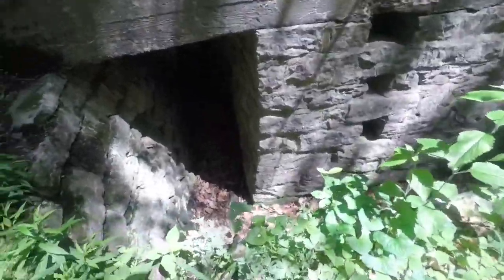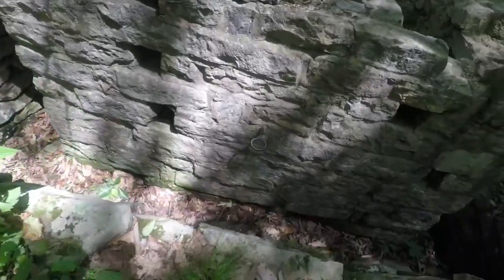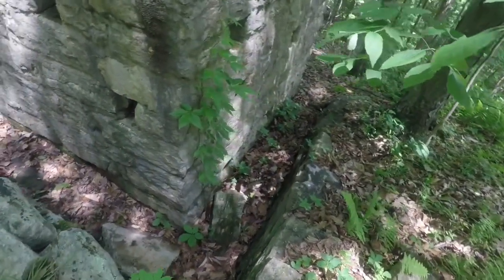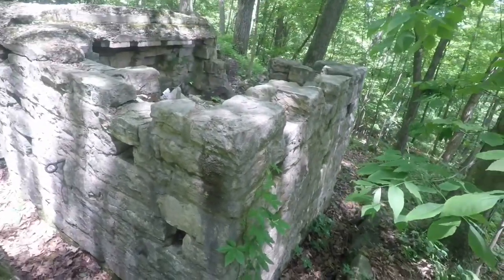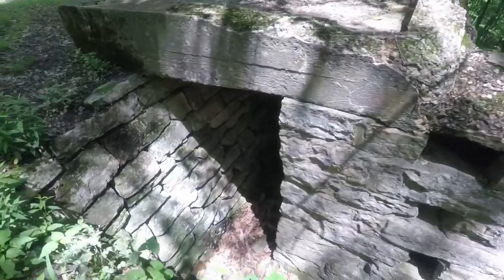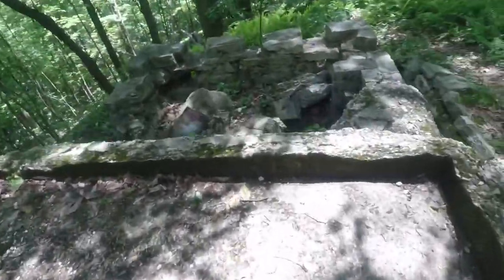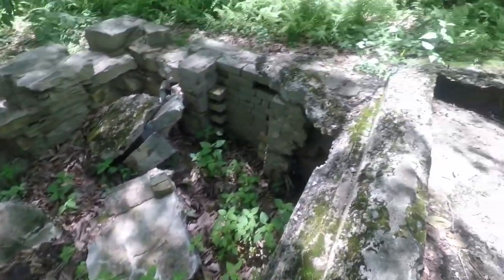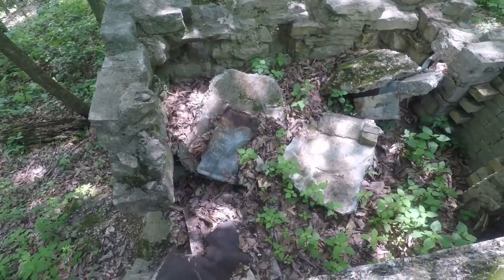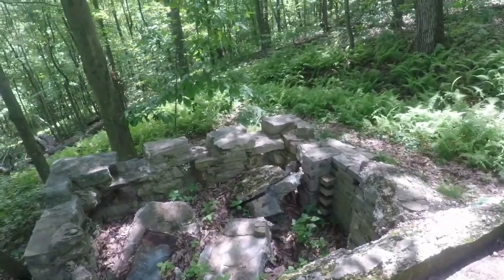There's more to this incinerator from the Conservation Corps — there's a tunnel underneath here. It says it's an old incinerator; I'm not sure exactly what they incinerated here, but it's been here for a long time. It almost looks like an army bunker. You can see a little fire brick over there on the side. Imagine this had a concrete top on it — it must have fallen in. It's got to be from the 1930s. Pretty cool.